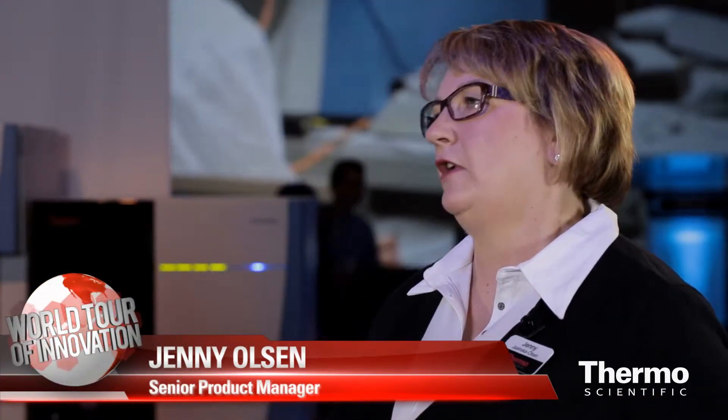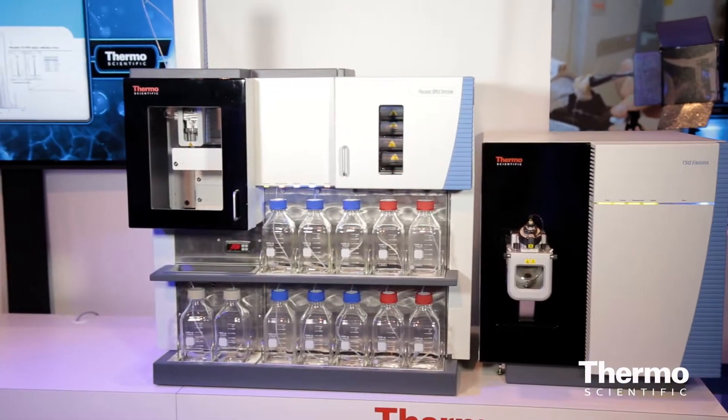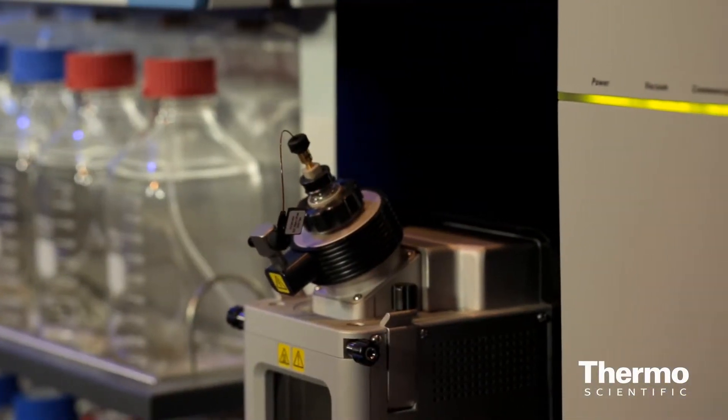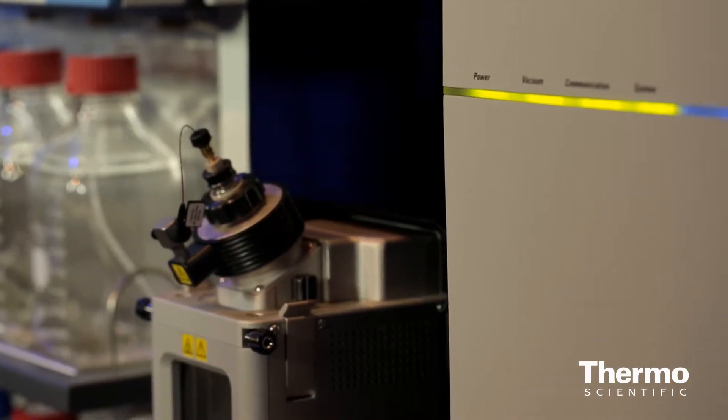The Prelude SPLC system really makes it easy for people to access LC-MS technology, and that's what it's all about for the routine laboratory. It's a two-channel UHPLC high-performance system with online sample cleanup using TurboFlow technology. It's able to utilize the mass spectrometer fully because it is two channels, so there is no dead time when the analysis is actually happening.